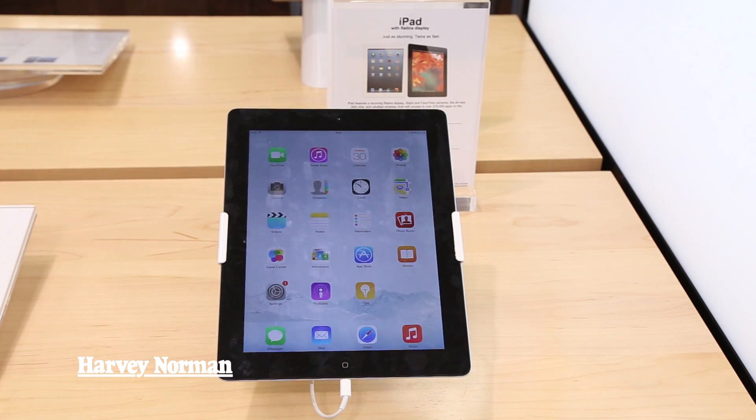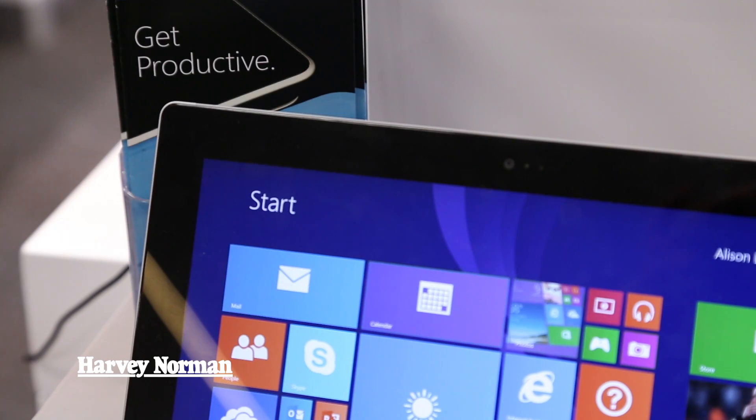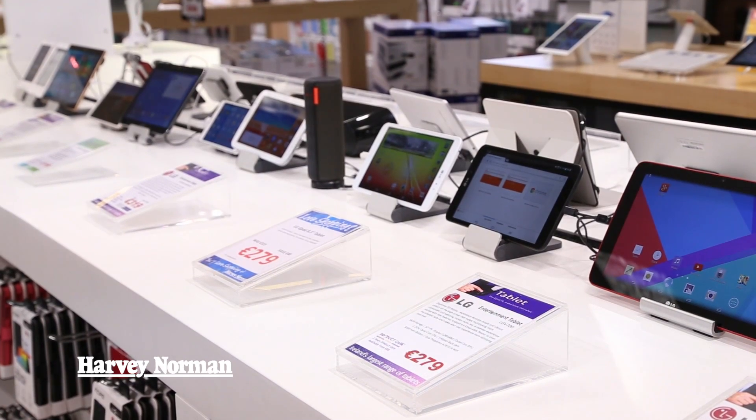Tablets will come with their own manufacturer warranty. On top of that, Harvey Norman can offer an extra two, three, or four years, which will extend out your warranty for that period. It will also give you 12 months accidental damage, so with your tablet you're getting that extra peace of mind.